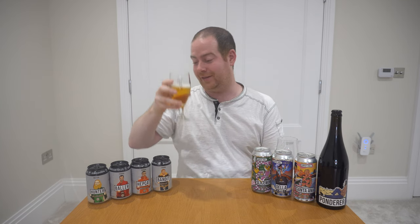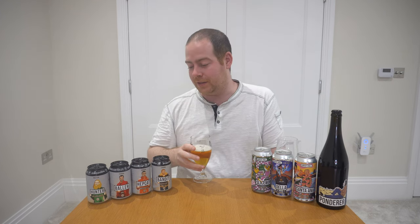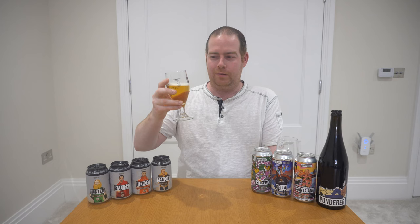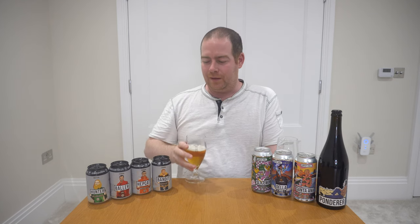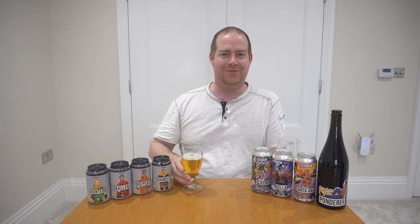That is delicious. I can clearly see why, with that flavour profile at that percentage, it's their number one best selling beer. And it's going to go down too easy as the first beer of the day for me as well.